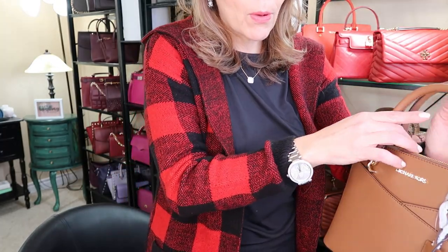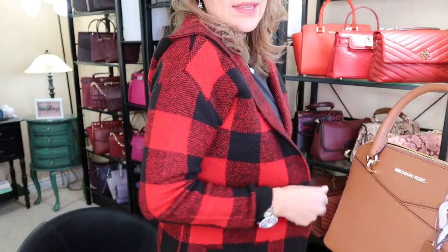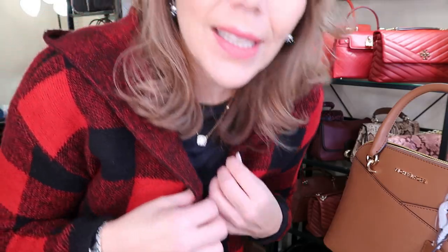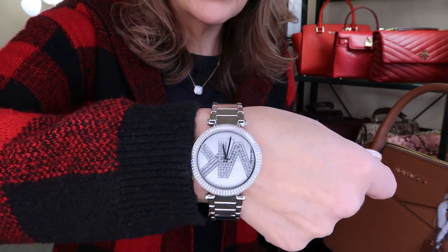I should tell you about my outfit of the day. I got this buffalo print long sweater that goes right to the knees and it does have a hood. I'm not going to use the hood but it's really nice and cozy. I got it last year at Eclipse, a Canadian store. And the beautiful watch of the day is the Michael Kors Parker — it has the bling — and then Hilberg and Burke.